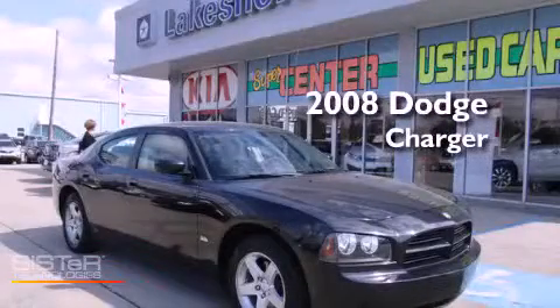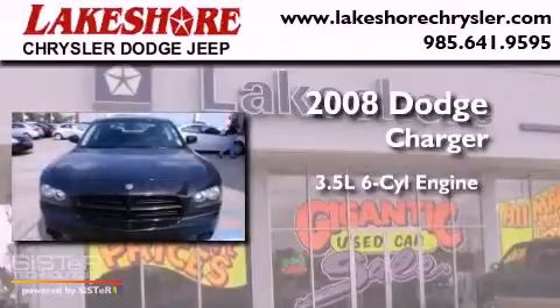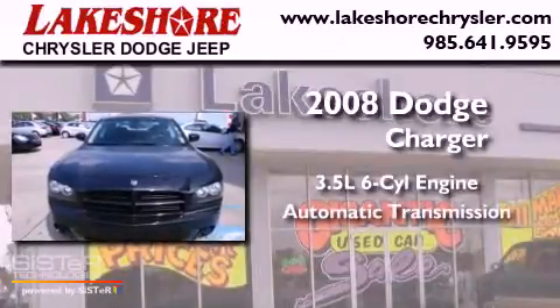This is a 2008 Dodge Charger. It has a 3.5 liter 6-cylinder engine and an automatic transmission.